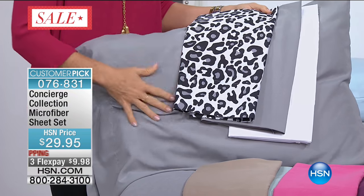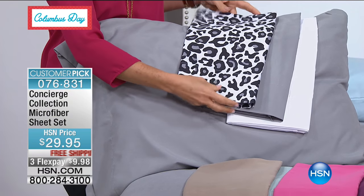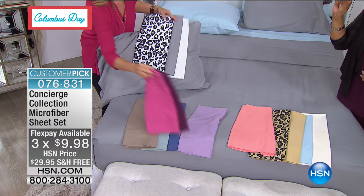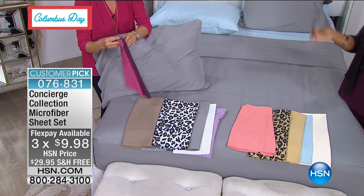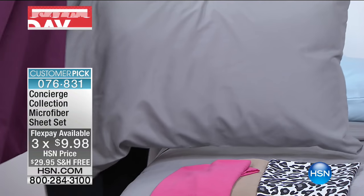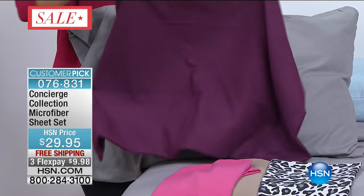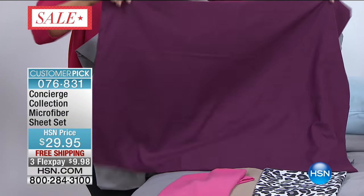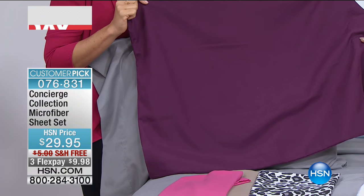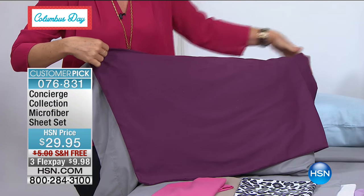Tonight you have free shipping — great for gifts. You also have that flex pay, so $9.98. Company's coming. Does that guest bedroom need a little TLC? What I love about these in the guest room is that these are really the only sheets I've ever ironed — the pillowcases and what you see. With these it will look like you steamed them, like you ironed them. Look at how beautiful — that's the plum. Don't be afraid of this color because it's going to keep its color wash after wash.